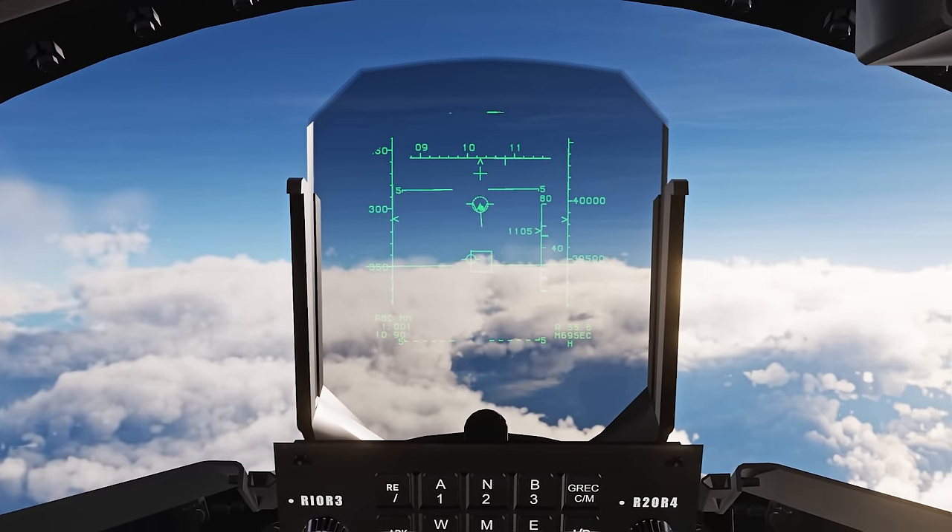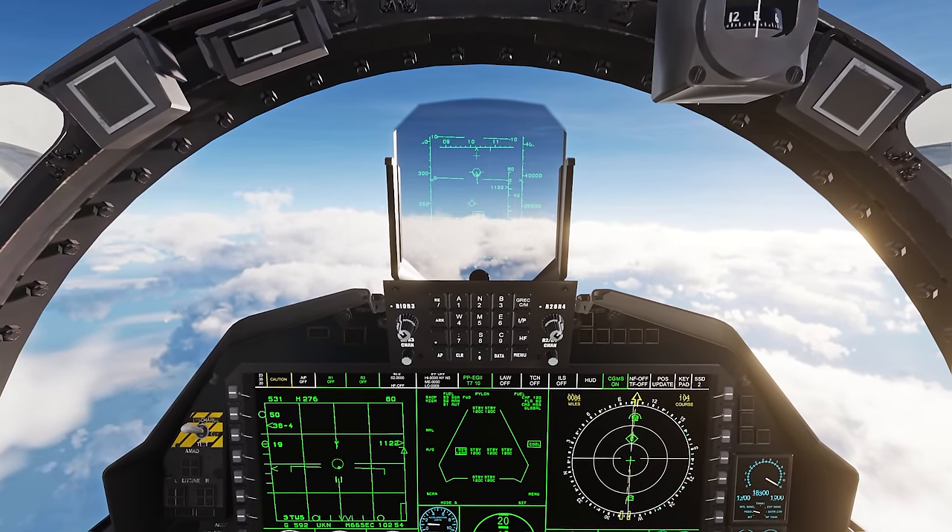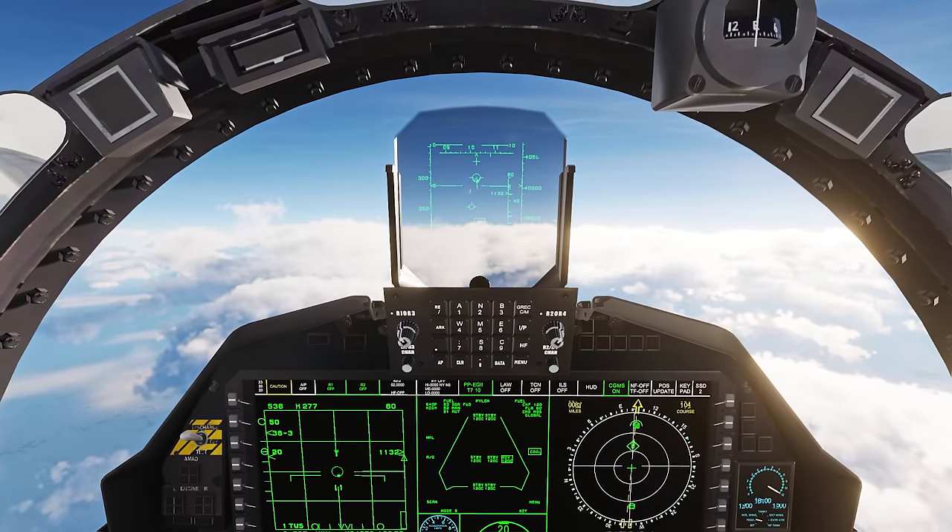Got him at 56 miles now, 39,000 feet, bearing 100 off the nose. He's locking me as well. Fox 3 for me.